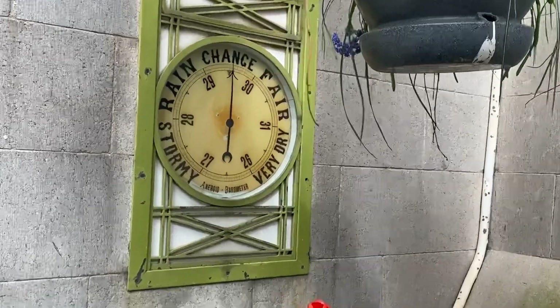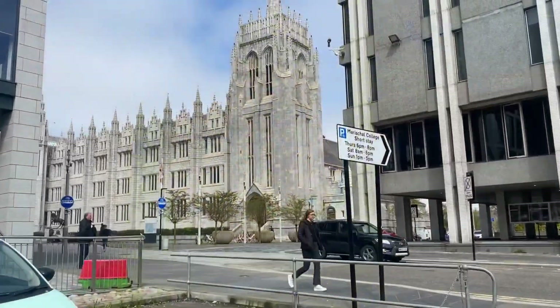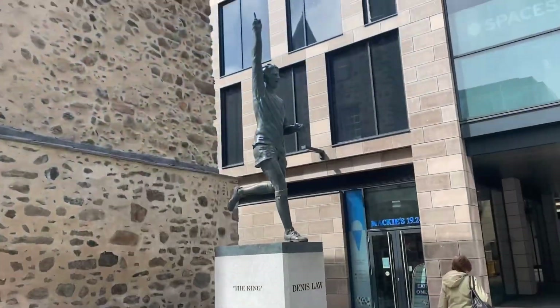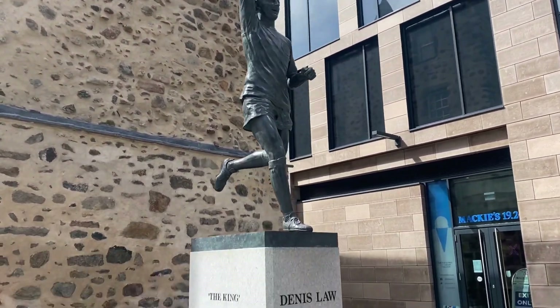There's a chance of changeable weather today, even though there's blue skies and the weather's nice. And there's the biggest granite building in Aberdeen. There's Denis Law on our little walk today — the Denis Law statue.